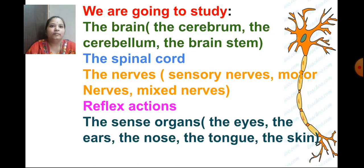In this lesson, we are going to study the brain, the parts of the brain — the cerebrum, the cerebellum, the brain stem — about the spinal cord, about the nerves, different types of nerves: sensory nerves, motor nerves, mixed nerves, about reflex actions, the sense organs — the eyes, the nose, tongue, ears, skin. There are 5 sense organs and we are going to study about all these things in detail in this lesson.